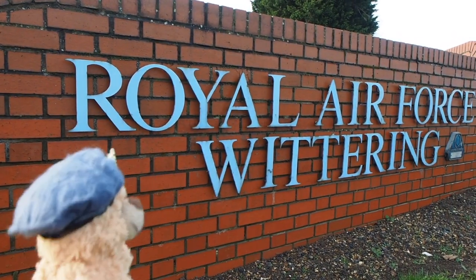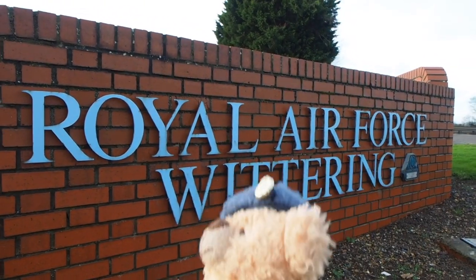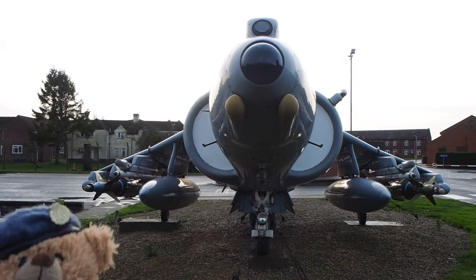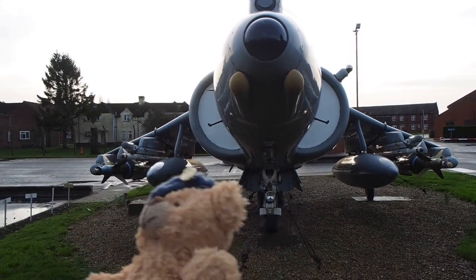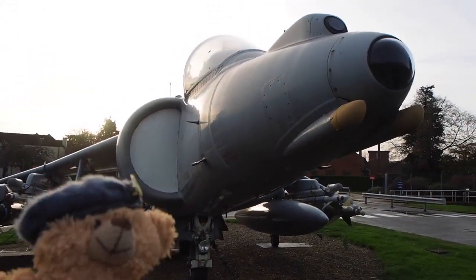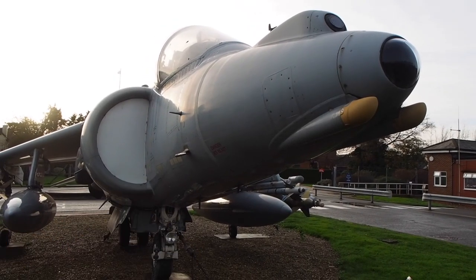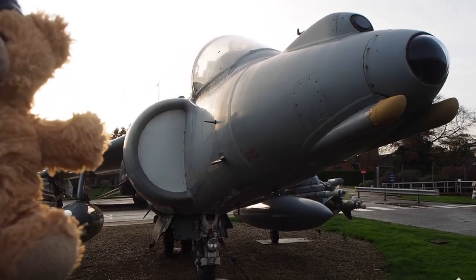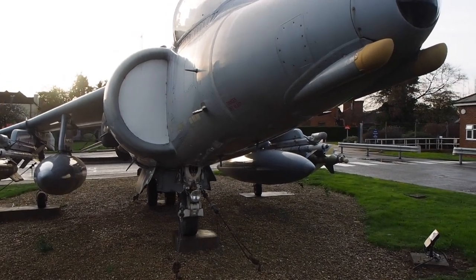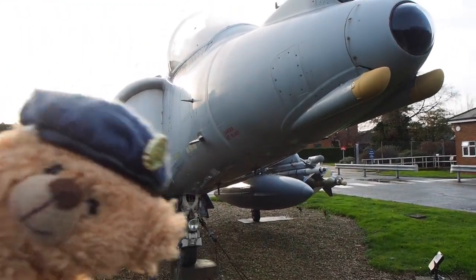We're at RAF Wittering to visit the gate guard — the Harrier. Look at it, the iconic jet. This base was known in history as the home of the Harrier. For those that don't know, the Harrier was a VTOL aircraft — vertical takeoff and landing. It could hover like a helicopter and take off and land vertically. Ted's just showing us an example.